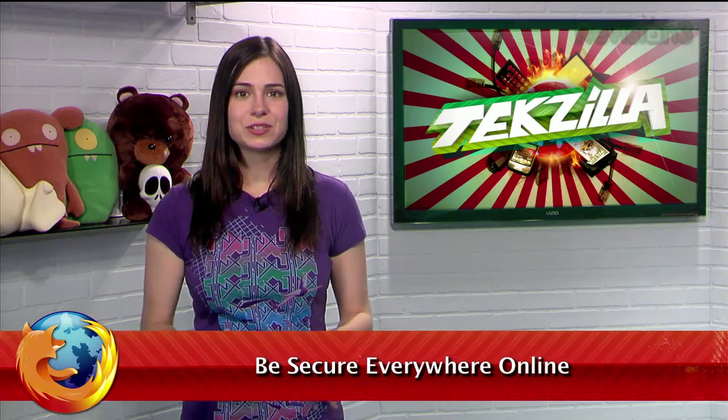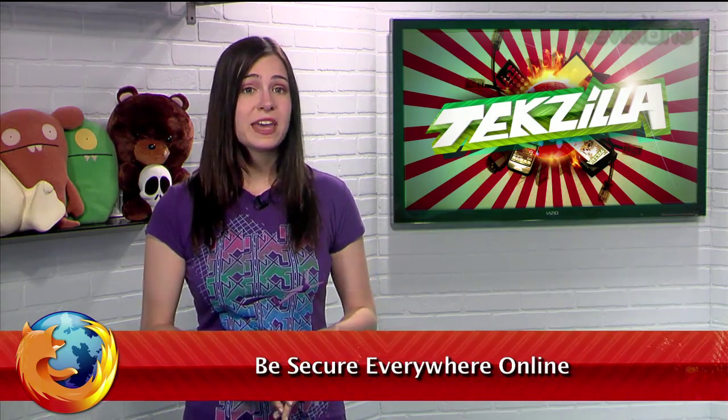Many websites give you the option to use the secure version of their site with HTTPS encryption. But what if those sites just automatically knew to use HTTPS instead of you having to tell it? Our friends at the EFF, also known as the Electronic Frontier Foundation, along with the Tor Project, have developed a Firefox extension that forces HTTPS across as many sites as possible.